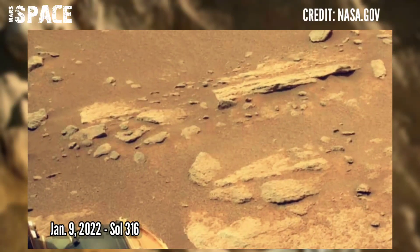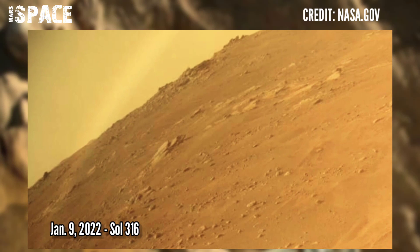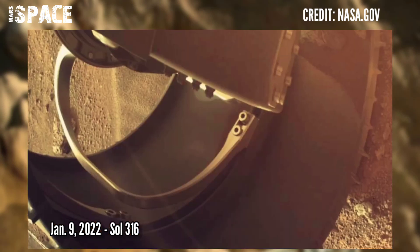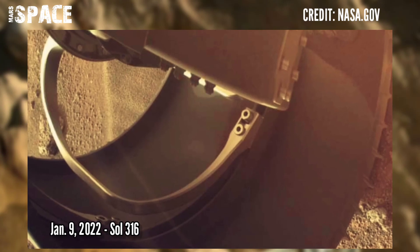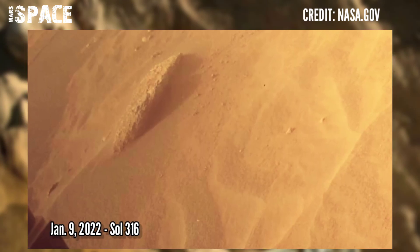Watch new pictures from NASA's Mars Perseverance rover, captured on Sol 316, 9th January 2022, using its left hazard avoidance camera.